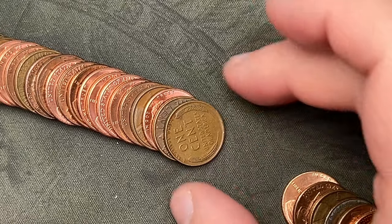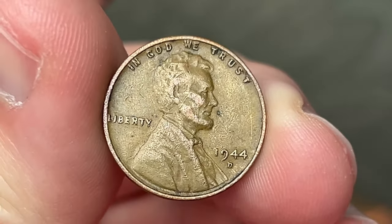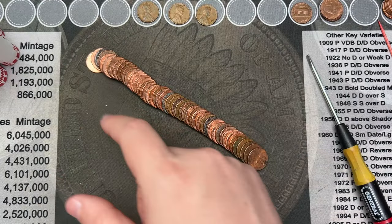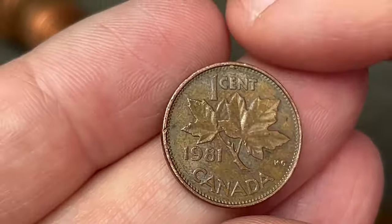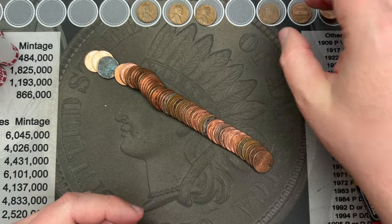We are on roll number 11 and we've got another wheat cent — just poured it out and it's sticking out. Let's take a look: 1944 out of Denver, very cool. That's our third wheatie so far. And I've got a Canadian back here — let's pull it out. It's 1981, a 1981 Canadian. That is the first foreign find.